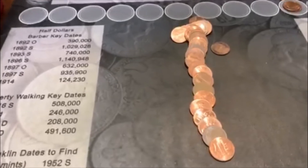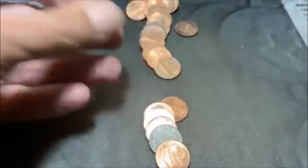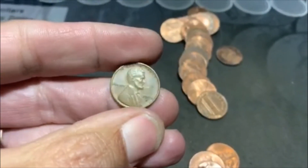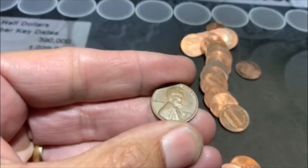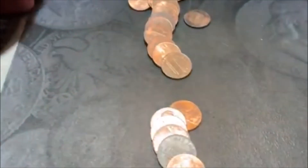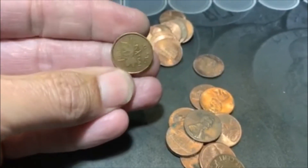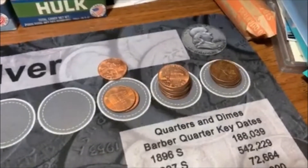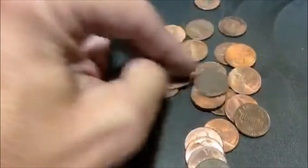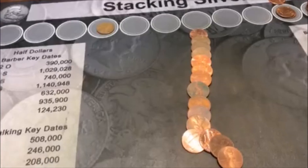Well, there it is guys. It only took us 29 rolls to finally find one. What do we got? We got a 1950s. Alright, we're on the board. And there's also a Canadian in here, a 93. You can see we've got a stack of 2009s and a few Canadians that we have gotten, but that's been the extent of it. Let's move on.